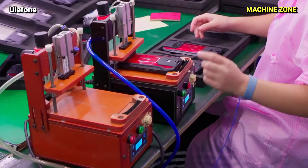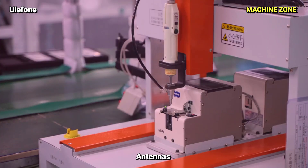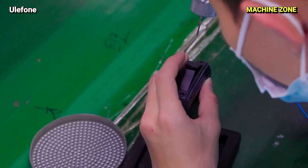Other components: Numerous other components, including microphones, speakers, antennas, and buttons, are carefully manufactured to ensure seamless functionality.